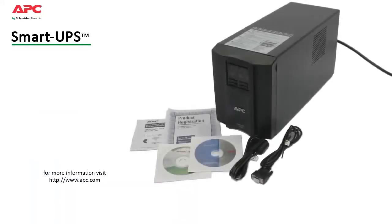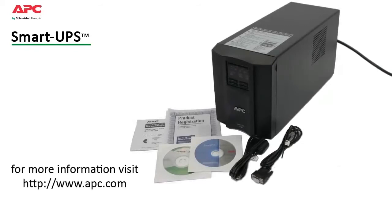All these features add up to peace of mind that you can only have with the compatibility and reliability from the leader in power protection. Designed and manufactured by APC for over 23 years, Smart UPS is the world's most trusted network UPS with over 25 million units sold.